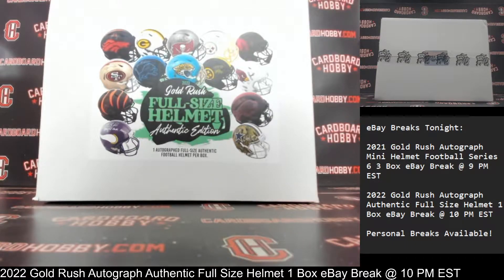This is Dan at Cardboard Hobby. We are cracking 2022 Gold Rush Autograph Authentic, full-size helmet, one box, eBay break. March 18, 2022. I'm going to read off eBay usernames with team names.